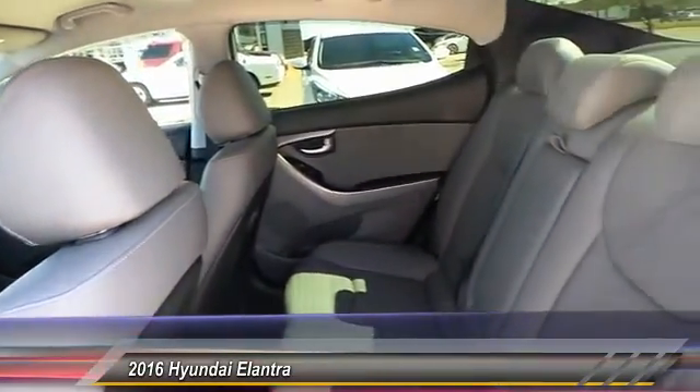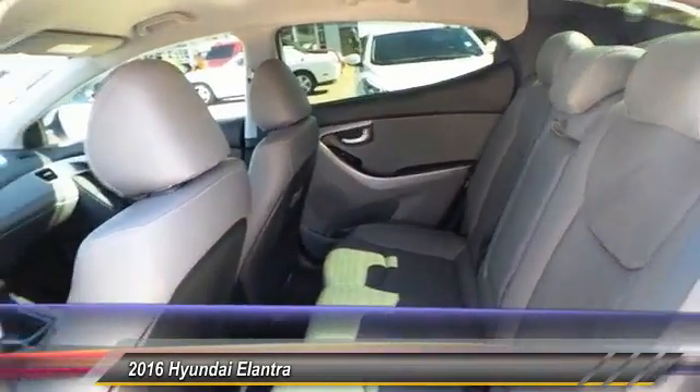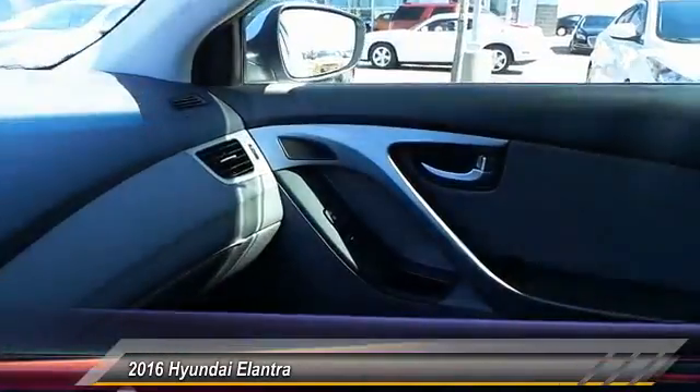Dual front airbags, dual zone climate control, tilt steering wheel, telescopic steering wheel.